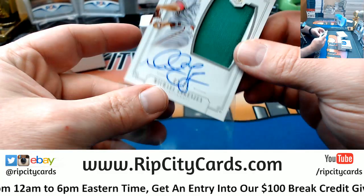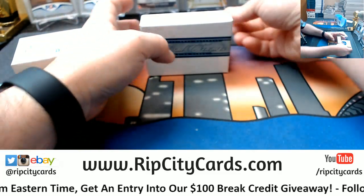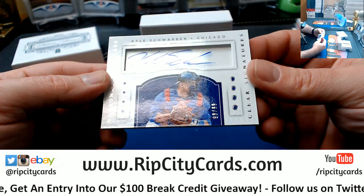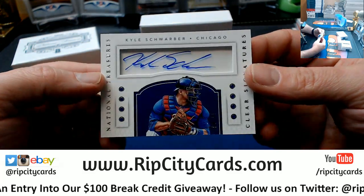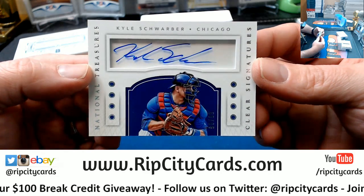Two-color patch autograph — Kyle Schwab, 98 out of 99, clear signatures autograph for the Cubs.